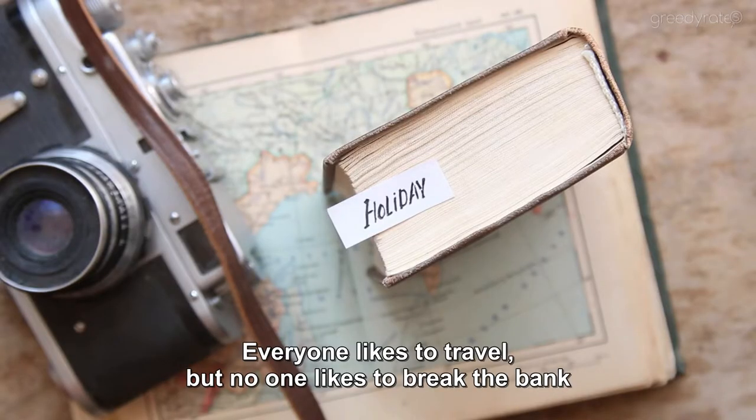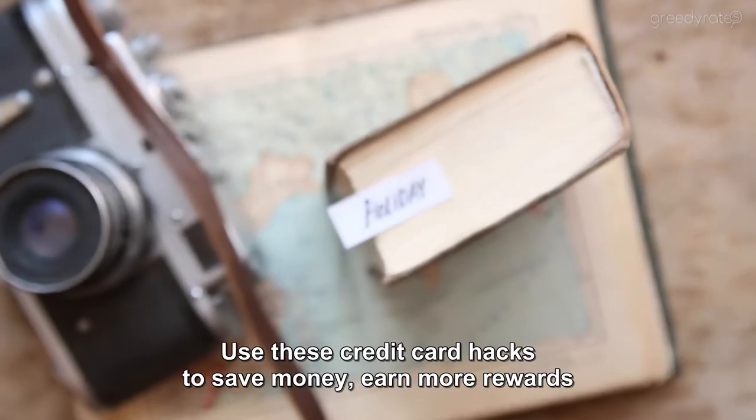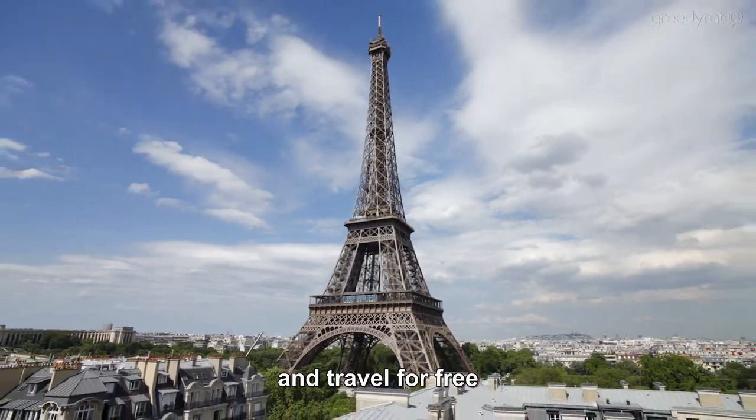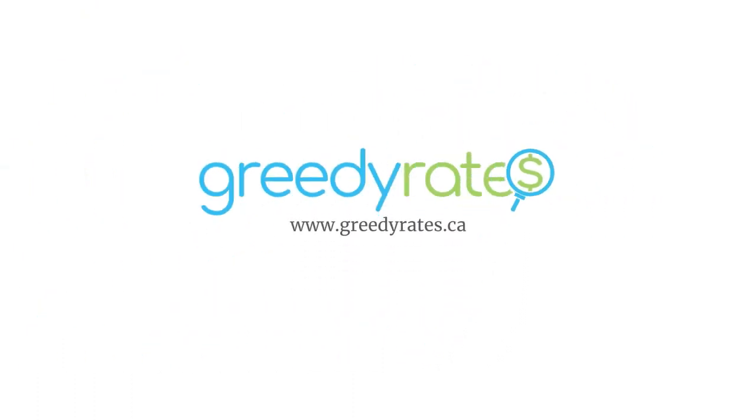Everyone likes to travel, but no one likes to break the bank. Use these credit card hacks to save money, earn more rewards, and travel for free. For more information about travel credit cards, visit greedyrates.ca.